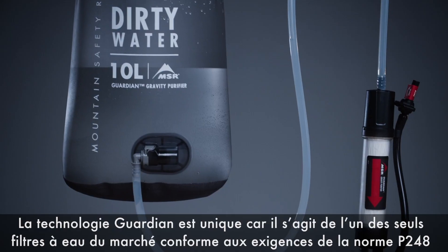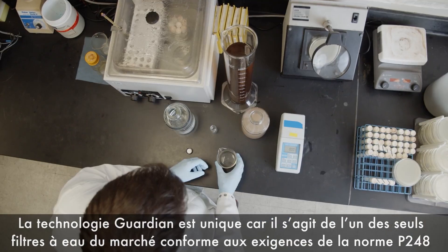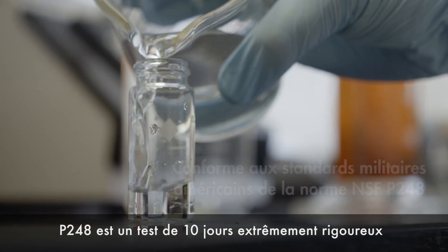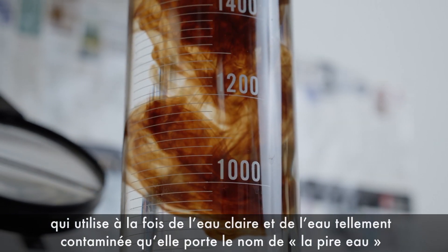The Guardian technology is unique because it's one of the only water filters out there that meets the P248 standard. P248 is a rigorous 10-day test that uses both clear water and water so contaminated it's called worst-case water.